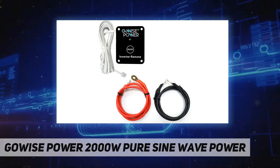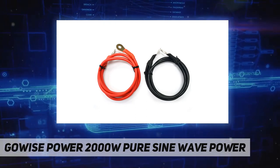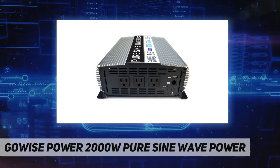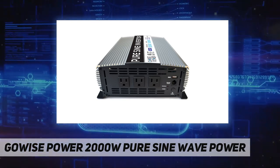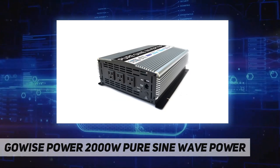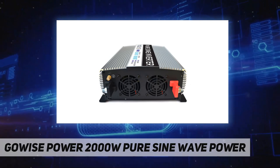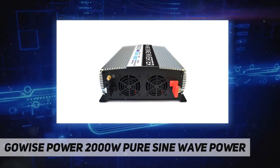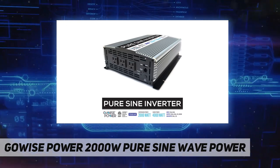The PS1003 features five kinds of protection systems: thermal protection, overload protection, over-voltage protection, under-voltage protection, and low-voltage protection alarm. The inverter also comes with an LED light that indicates the problem. Your purchase comes with black and red cables with ring terminals, a remote switch, an inverter with three AC sockets, one USB port (5V), and a detailed instruction manual.